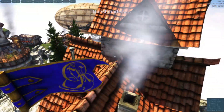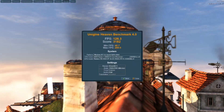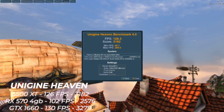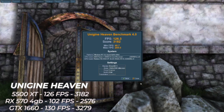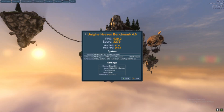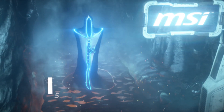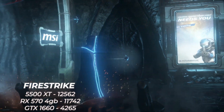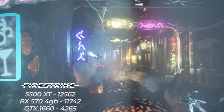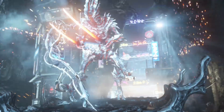It's benchmark time, and we're starting with Unigine Heaven, where the 5500 XT put up 126 FPS and a score of 3,182 — smoking the RX 570 4GB by 20 frames and 600 points, and very impressively keeping up with the 1660, only a few FPS behind. Moving on to Firestrike, the 5500 XT scored 12,562 overall, beating the RX 570 by around 800 points but falling behind the 1660 by around 2,000.